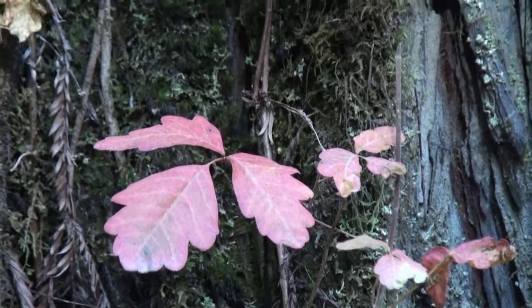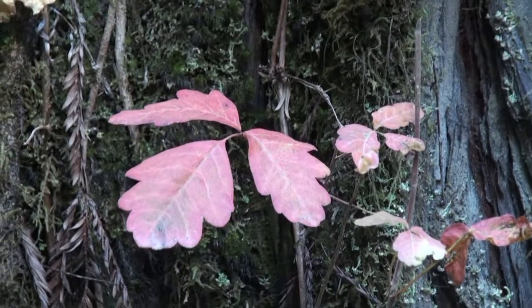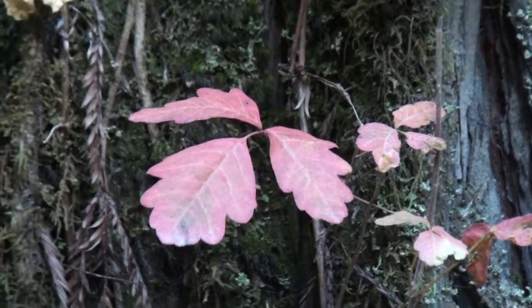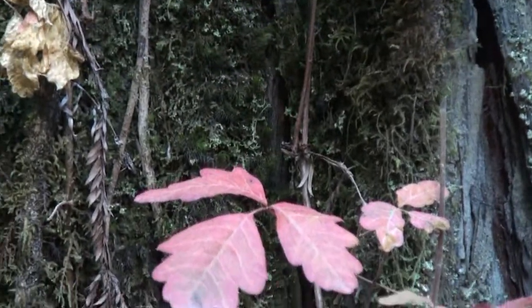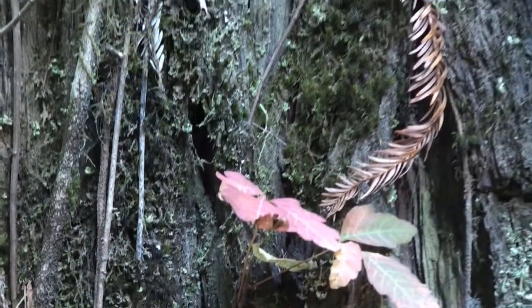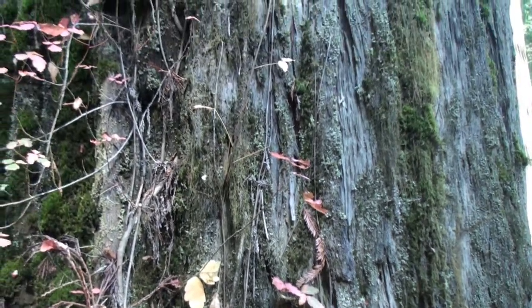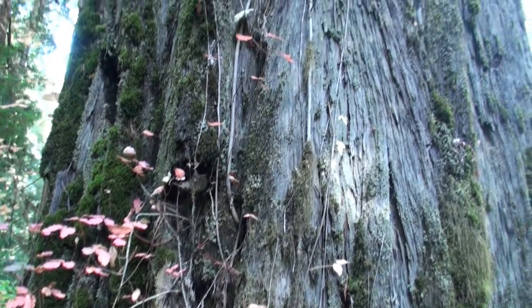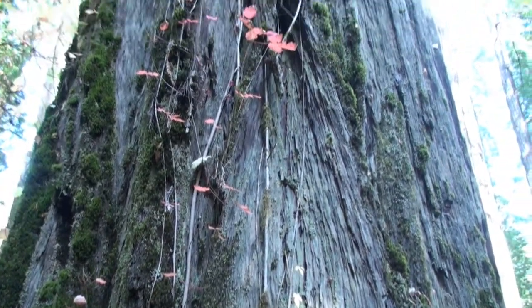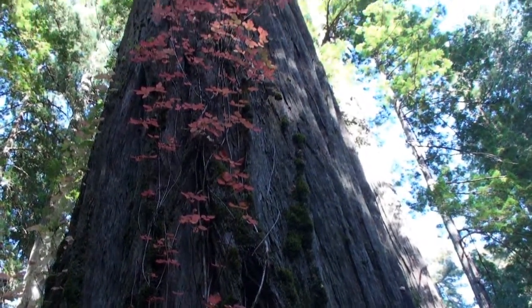Here we have some poison oak attached to this redwood that is turning red because it's going to sleep for the winter. It's shutting down and has lost most of its leaves, however still has a lot left.